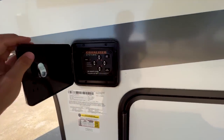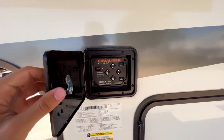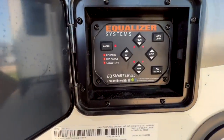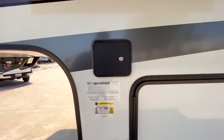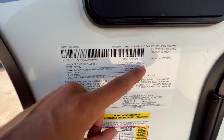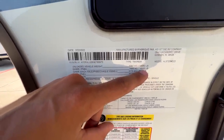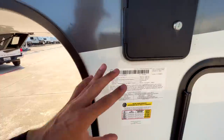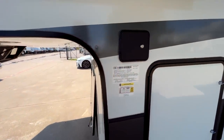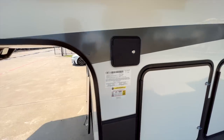Opening this up, you have your auto-leveling controls with the Equalizer system control panel, and it does link to your phone. Looking at the exact specs: the dry weight is 14,080 pounds, the fully loaded vehicle weight rating is 16,500 pounds, and the cargo carrying capacity is 1,909 pounds.